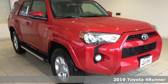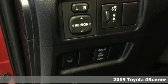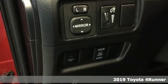Here's a new 2019 Toyota 4Runner. Toyota, steered by ingenuity, driven by passion.